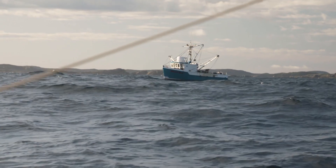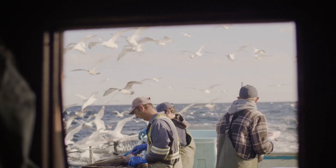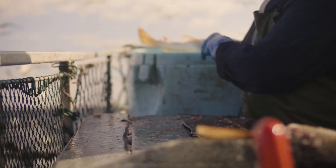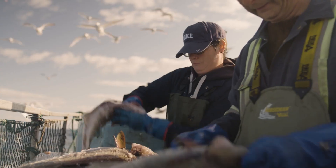One important measure is to limit the number of cod caught each year to avoid over-fishing. Fishing vessels must use advanced equipment to minimize negative impacts on the marine environment, such as using nets with appropriate mesh sizes to avoid catching juvenile fish.